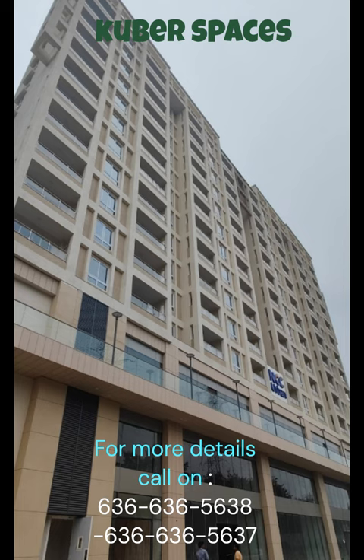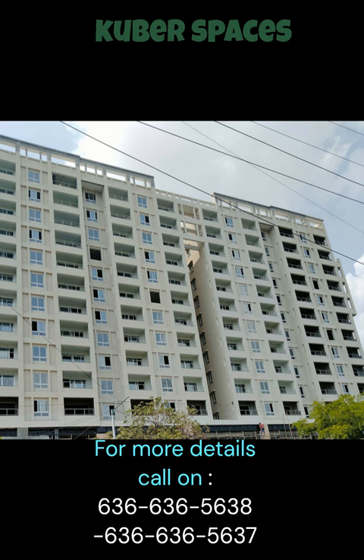Looking for a peaceful and serene apartment in a prime location? We have a perfect deal for you in Vignana Kendra, Bangalore. This well-ventilated two-bedroom apartment is located in NCC Urban Parkview, a prestigious project offering a premium living experience.